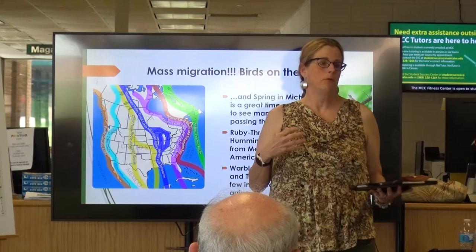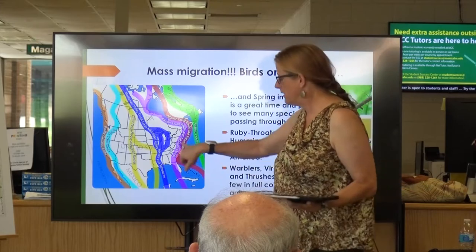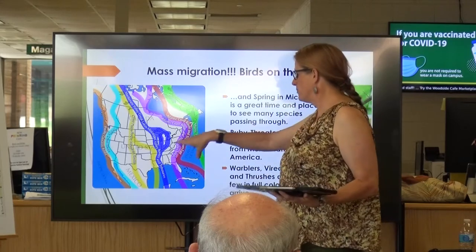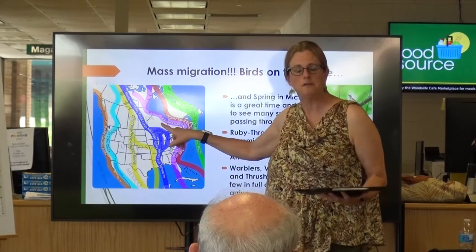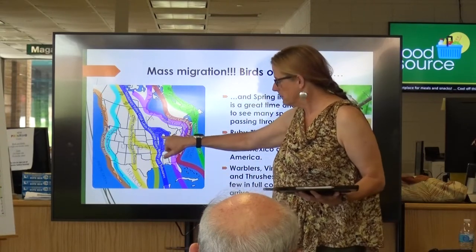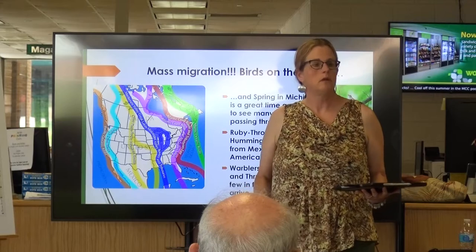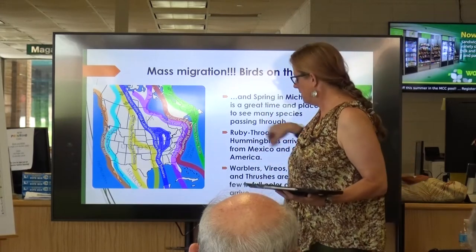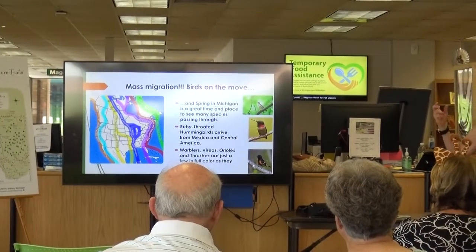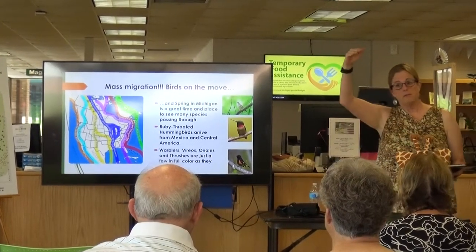I've never personally seen it, but we've had presenters at our Audubon club who monitor the birds and do different bird bandings up there. It's just a lot of cool opportunities because of the Great Lakes and the Straits. A lot of these birds are heading up to Canada, heading into the UP — some stay in lower Michigan. We get a huge eruption in Michigan of different warblers as well as other migratory species. We also get a lot of different owl species on both sides of the Straits.